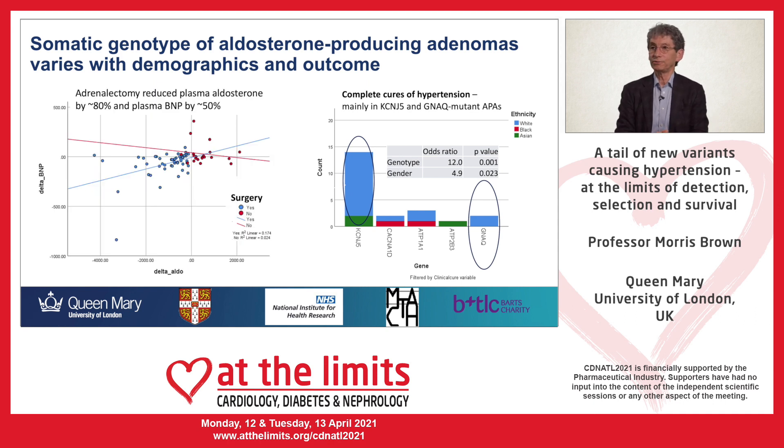I would not want you to leave thinking there's no point considering intervention in patients who are not likely to be completely cured of hypertension, because the main goal of surgery is to protect the heart. In patients who go to surgery, shown in blue, there's a large reduction — 80% on average — in aldosterone, paralleled by a mean 50% reduction in brain natriuretic peptide, reflecting cardiac strain. In the future, patients not predicted to have a KCNJ5 mutation — by hybrid steroid measurement for instance — may be better offered ablation rather than surgery.